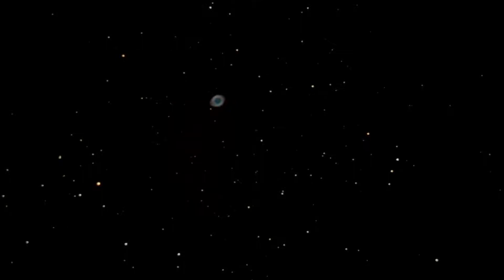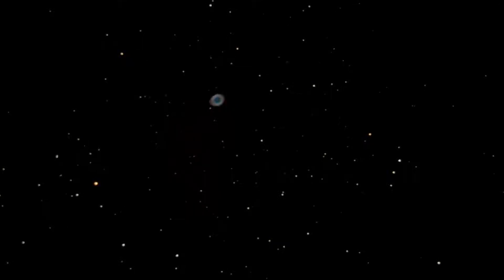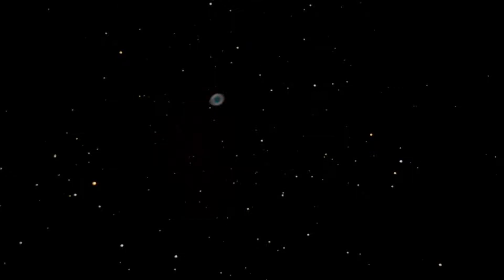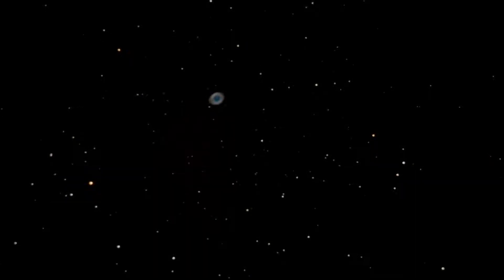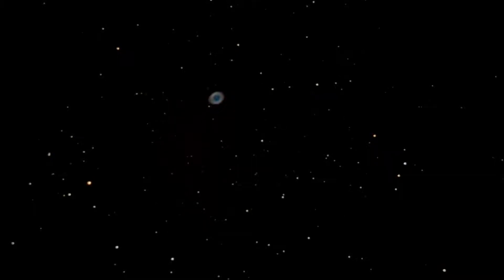The Ring Nebula is a challenge to spot in binoculars due to its small size, so it's best viewed under high magnification. Its small central white dwarf star is hard to identify in smaller telescopes.